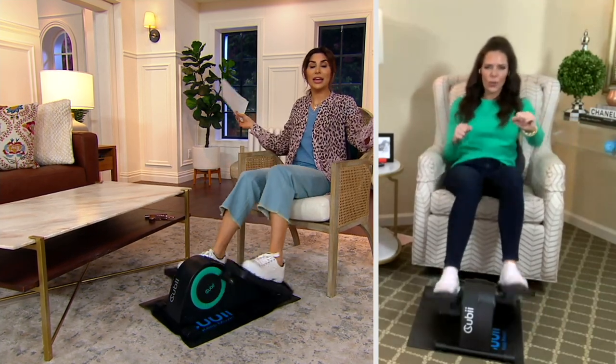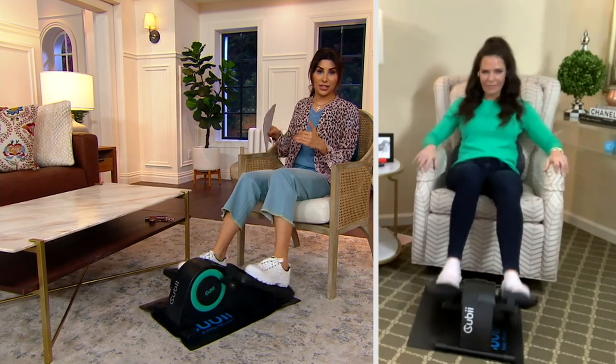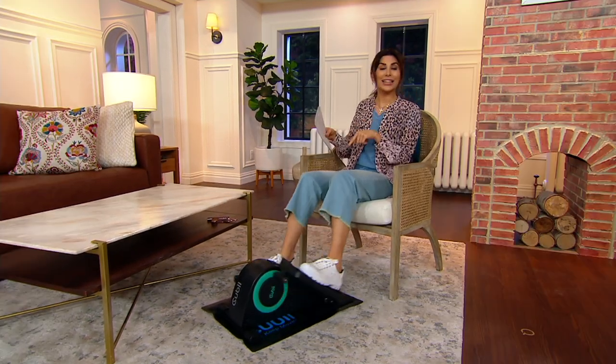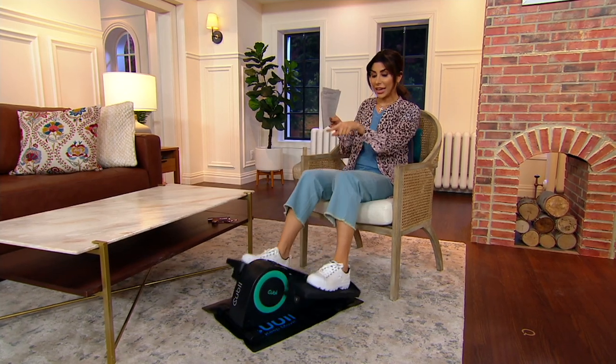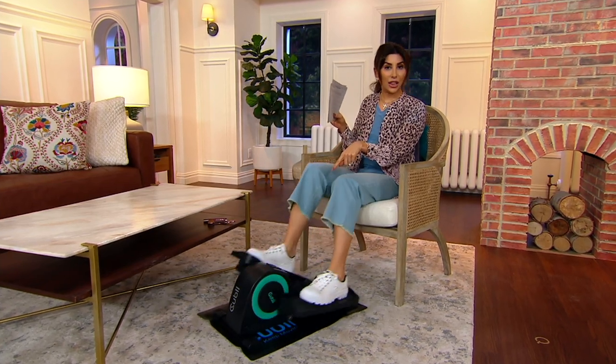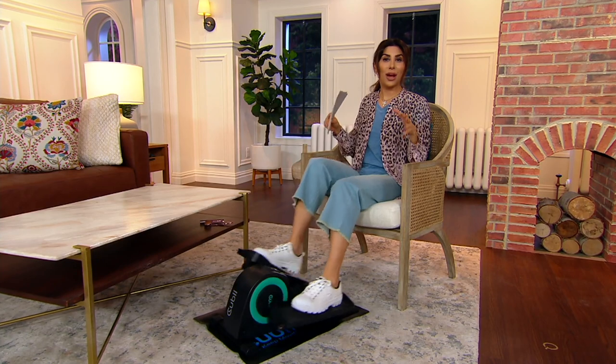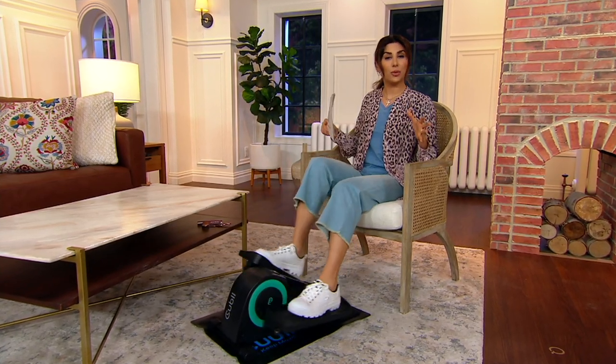I could be doing just about anything in the comfort of my own home at the level of resistance that I want, because this one has eight resistance levels. I can keep up with the strides I've taken, the calories I've burned, and the amount of time I've been doing this — that is what the QB is, and this is why everyone loves it.